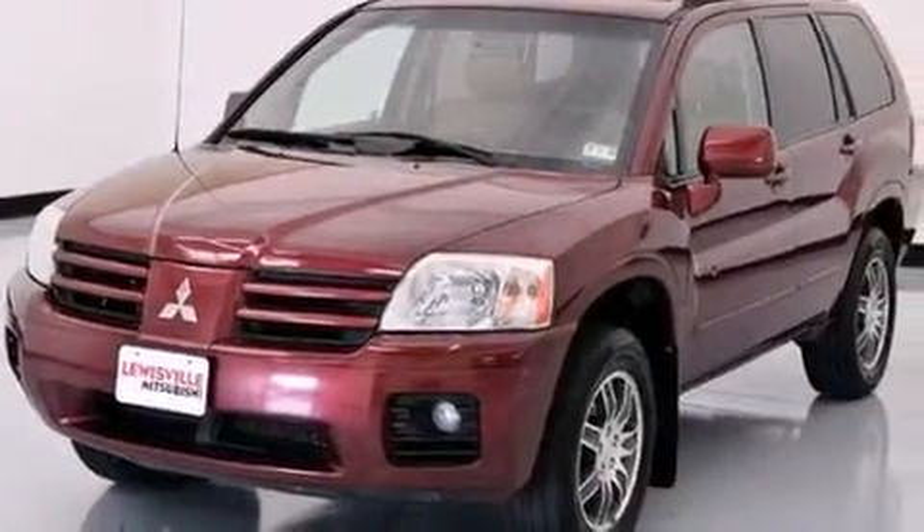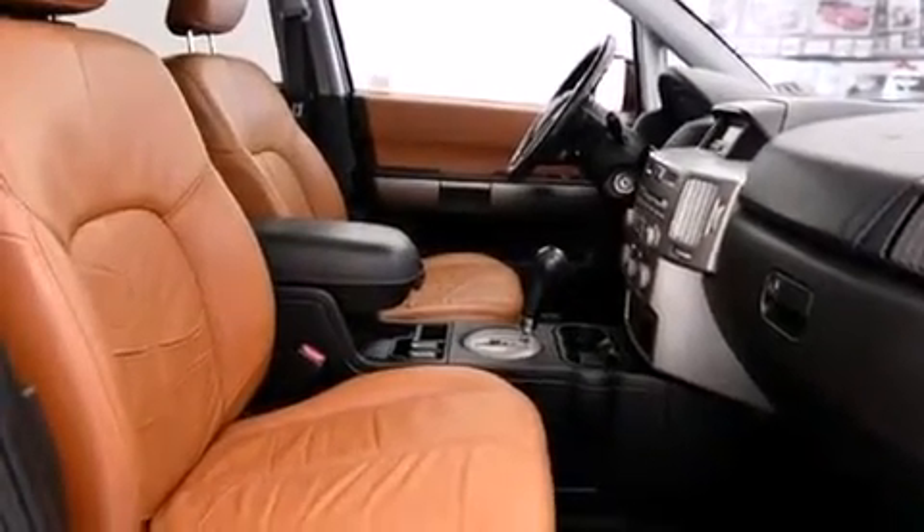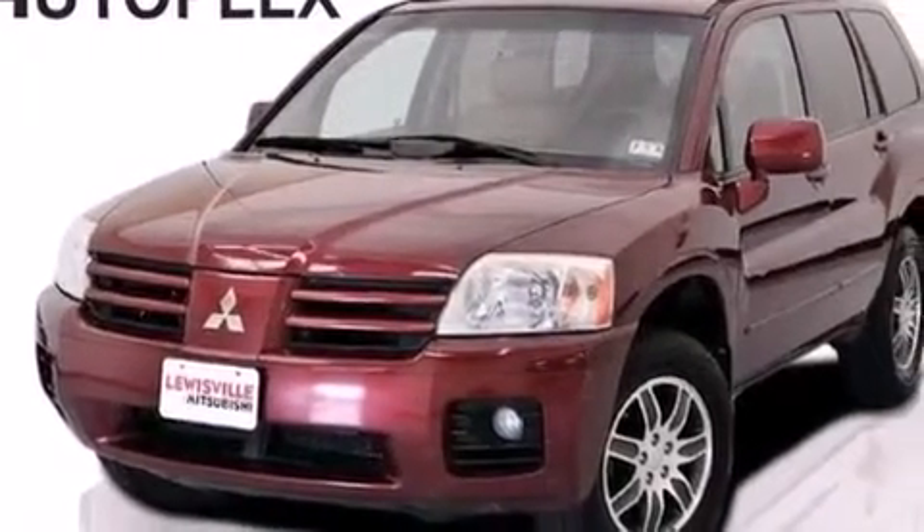Additional features include 12-volt power outlets, latch-ready child seat anchors, rear seat child-proof door locks, a rear window defroster, and heated seats that can warm you up in seconds, keeping you and your passengers comfortable the whole trip.